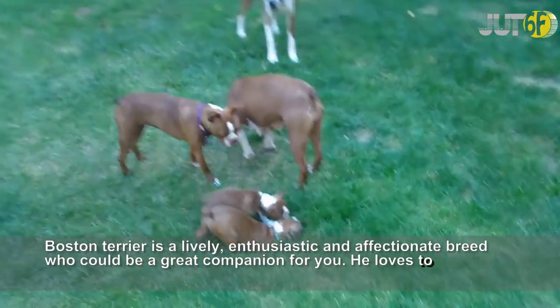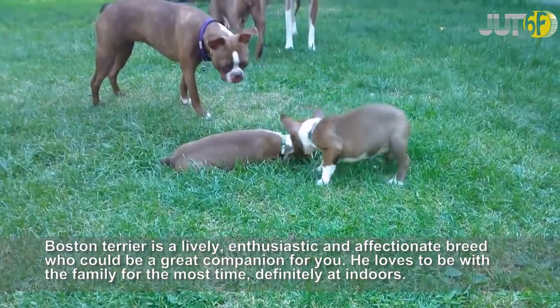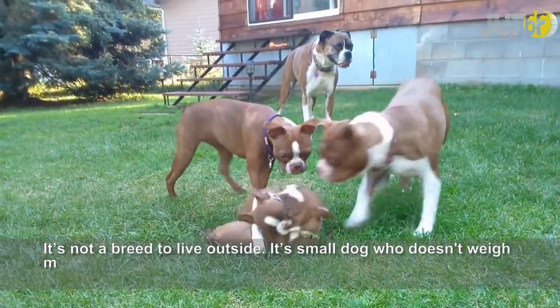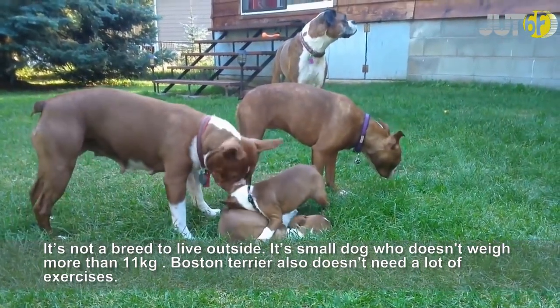Boston Terrier is a lively, enthusiastic and affectionate breed who could be a great companion for you. He loves to be with the family most of the time, definitely indoors. It's not a breed to live outside. It's a small dog who doesn't weigh more than 11 kg. Boston Terriers also don't need a lot of exercise.